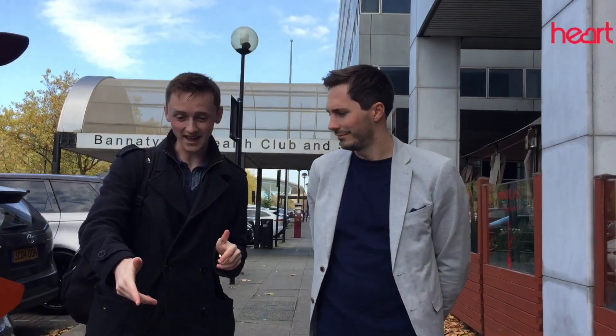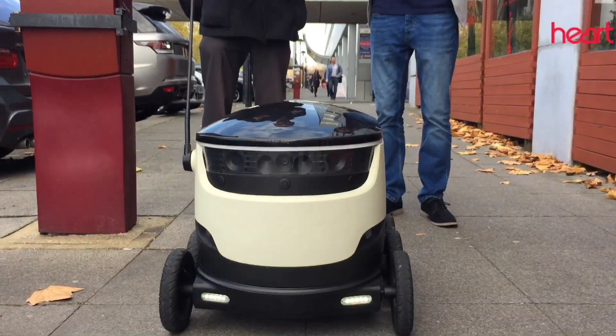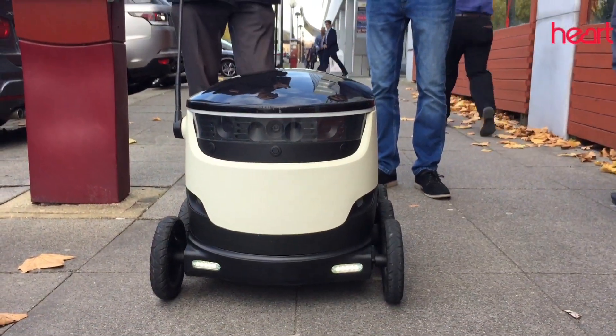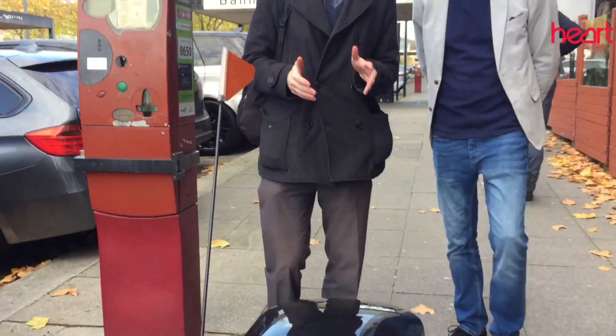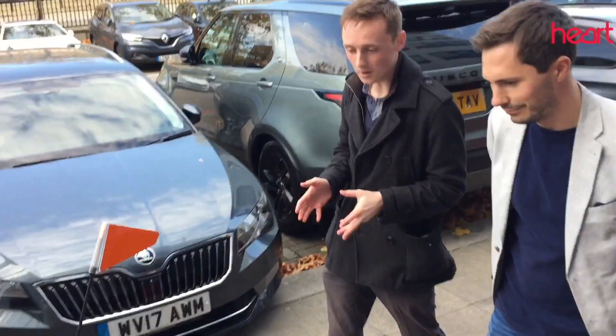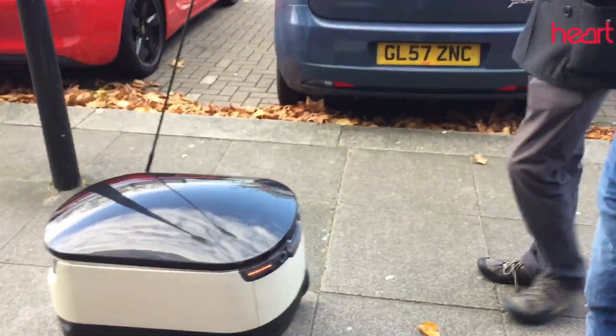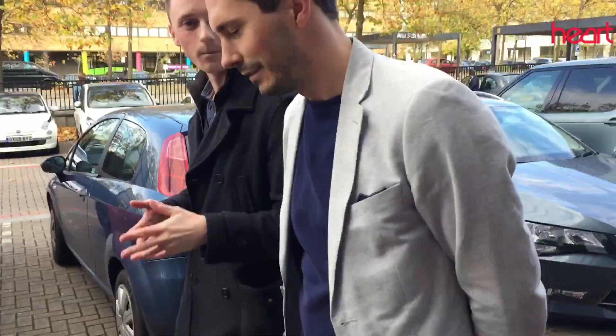Here we are in Milton Keynes, and here is an automated delivery robot. You may have seen these going around Milton Keynes. They are basically mapping the city, and Henry is here from Starship, which is behind these little delivery robots. So Henry, these are going around mapping the city — tell us a bit about that process and what's happening.